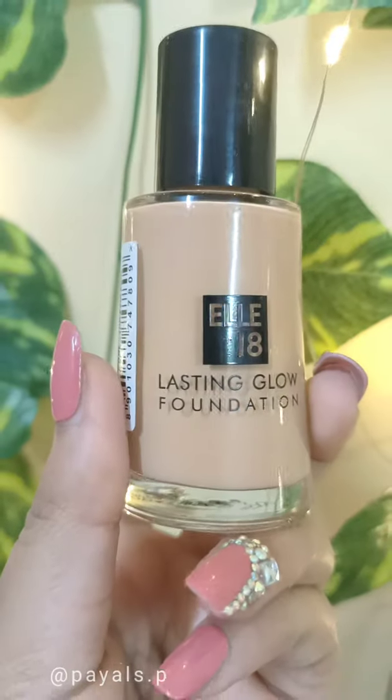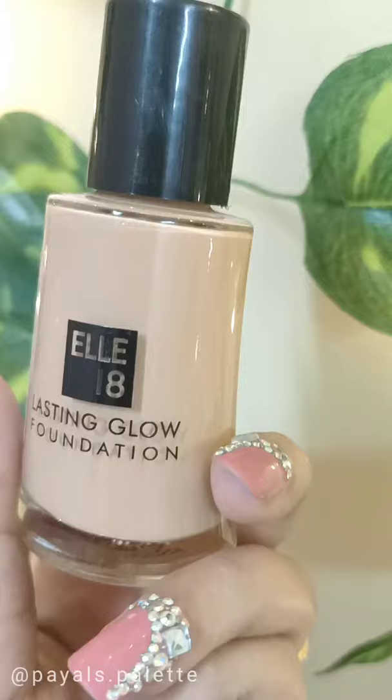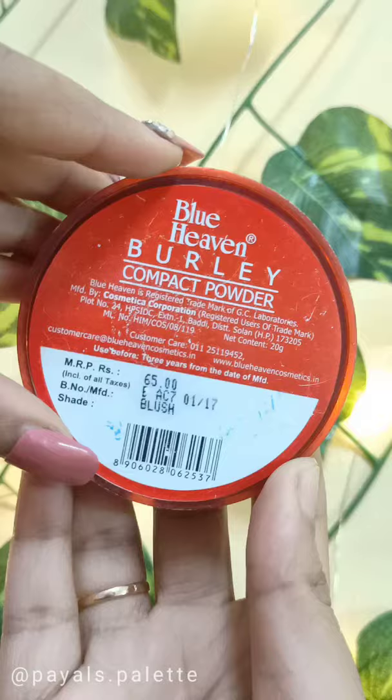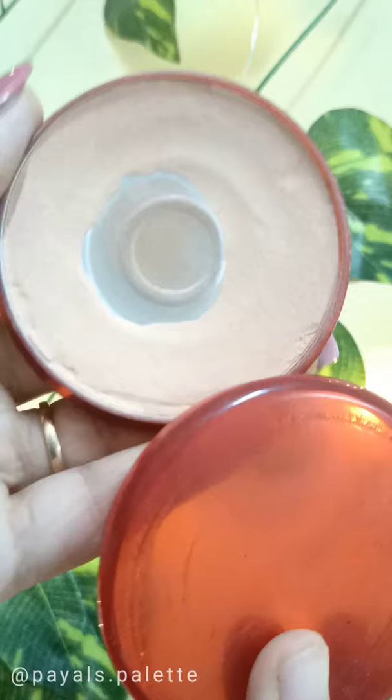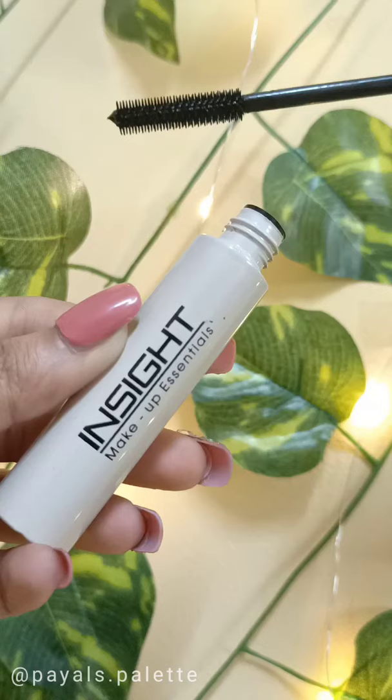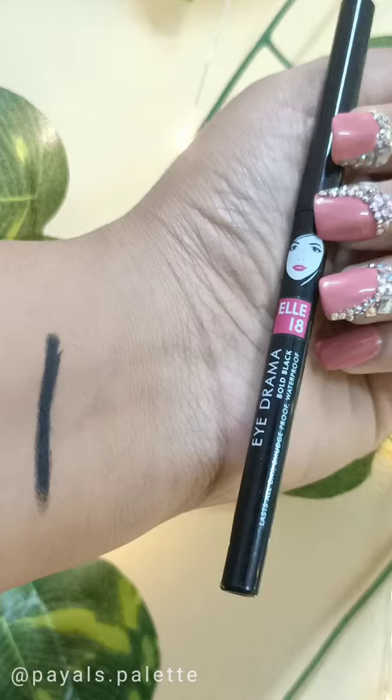Makeup for teenagers under 100 rupees. You can check out the L18 Lasting Glow Foundation to set your base makeup. You can try out the Blue Heaven Burly Compact Powder, which retails for just 65 rupees. Waterproof eyeliners from Insight Cosmetics, and if you want separate lashes, you can try the Insight mascara and the L18 Eye Drama Kajal, which is smudge proof and waterproof.